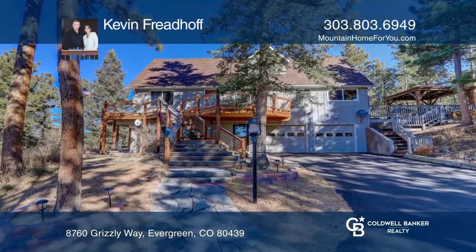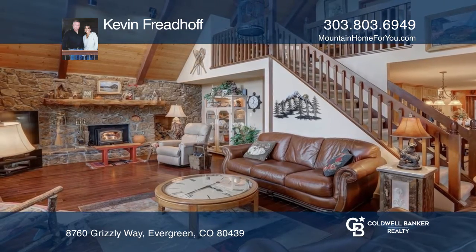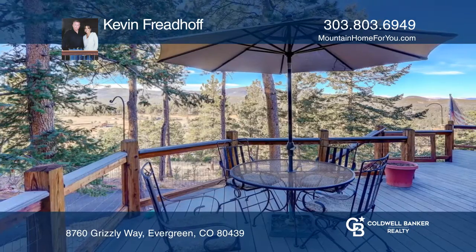This three-bedroom, four-bath home offers a great room with mountain views and a wood-burning fireplace insert. The main floor primary suite features a gas fireplace, a walk-in closet, and a five-piece bath.